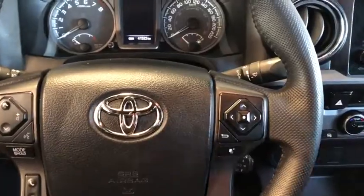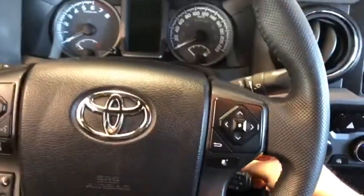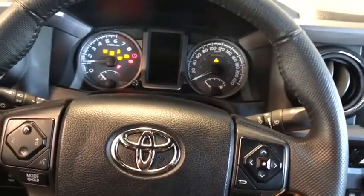This Tacoma is a manual transmission, so you're going to put your foot on the clutch — that third pedal — and start it up.